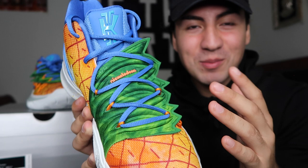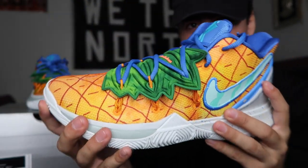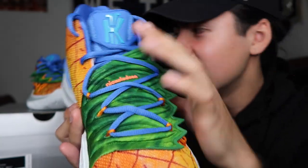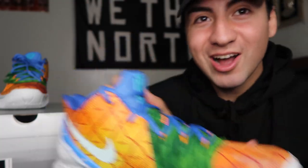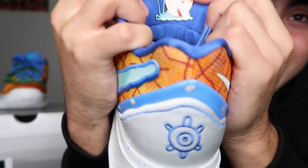Moving forward we have some blue laces. Unfortunately they're not swappable — they did not come with an extra pair of laces, but that's fine because I think it goes perfectly with this color. The tongue, as you can see, has Kyrie's signature logo right there, same with the other sneaker. Also a subtle cool detail they put was on the back of the tongue — they put my boy Gary. Meow.